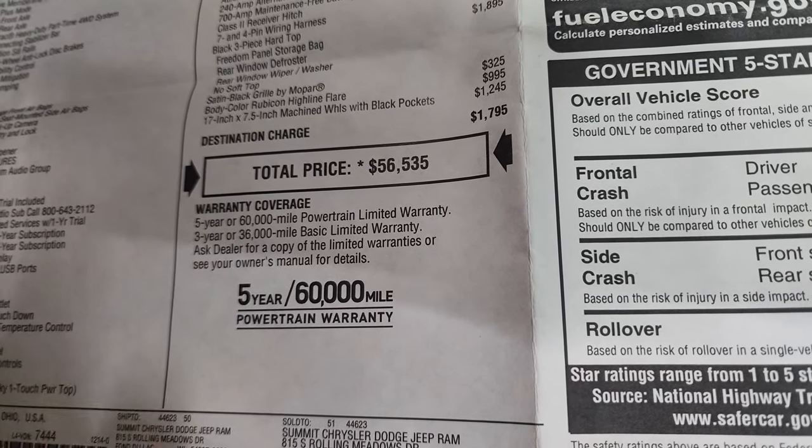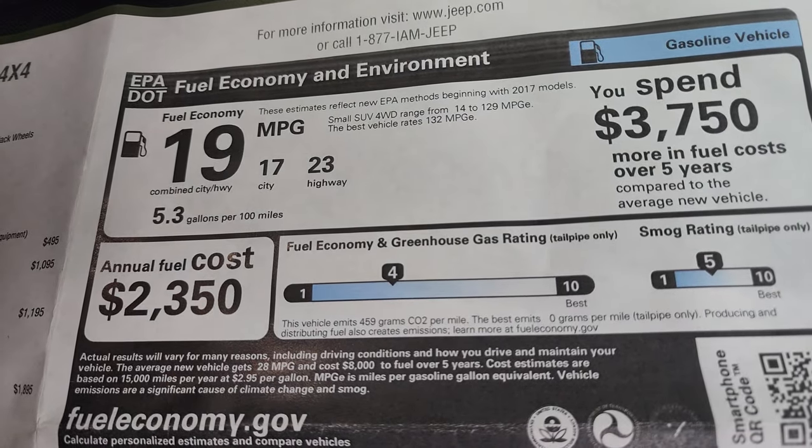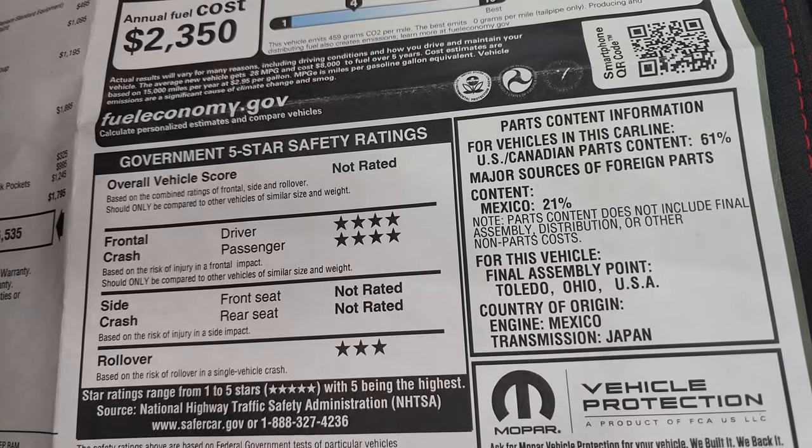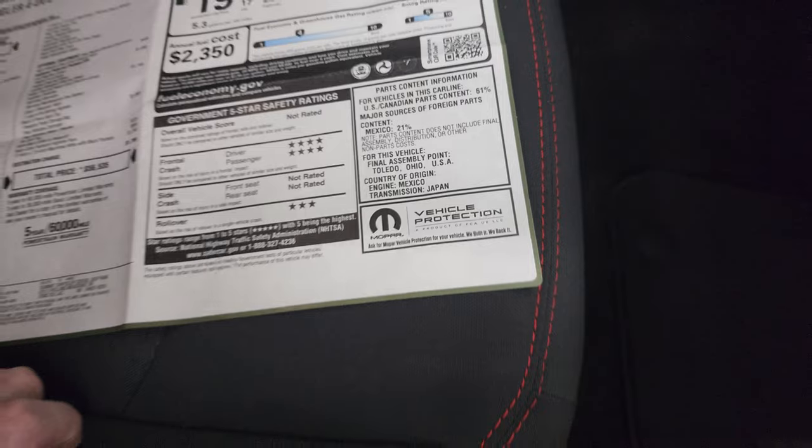It comes with a 3-year/36,000-mile bumper-to-bumper warranty and 5-year/60,000-mile powertrain warranty. Your miles per gallon are 23 highway, 17 city, 19 average. Safety ratings are four stars and three stars for front crash and rollover — not rated for the others.